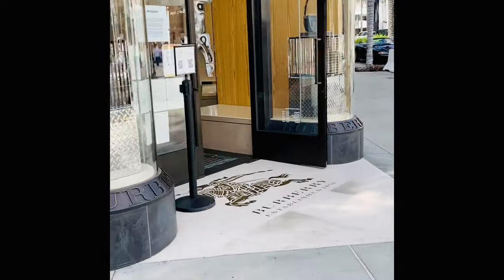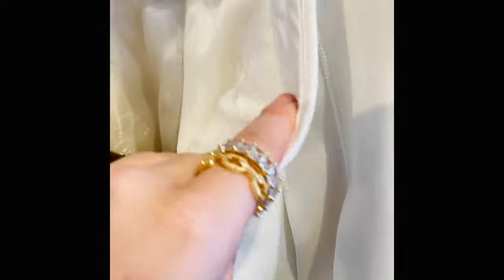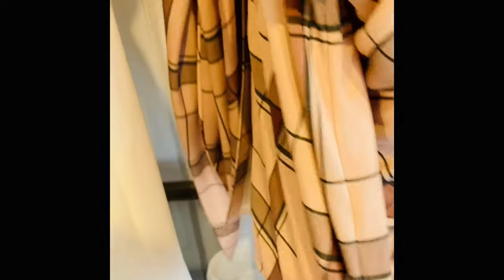Our next stop is Burberry — they have so many good trench coats. I'm really excited to look at the linings and stitching in them. This is a good example of the really clean inside — it's really nice to have the pant fully lined, and you can see the pleats on the inside of the lining too, which allows for movement. Another great example of the French seam. I hope you guys really enjoyed this video — please let me know in the comments your thoughts on high versus poor quality. Don't forget to subscribe and share, and have a great day!